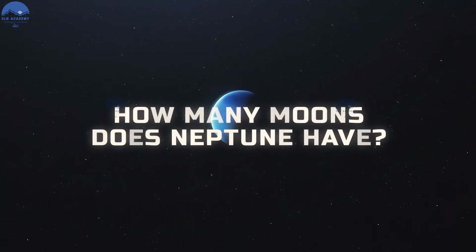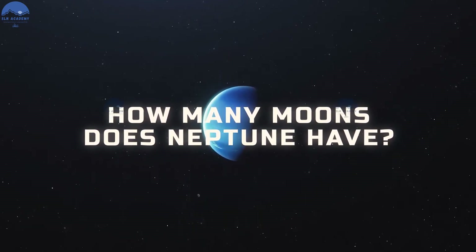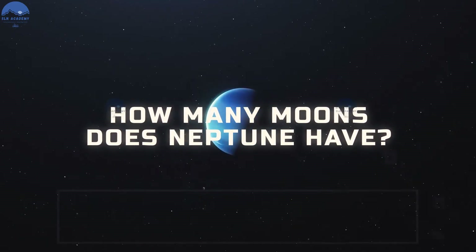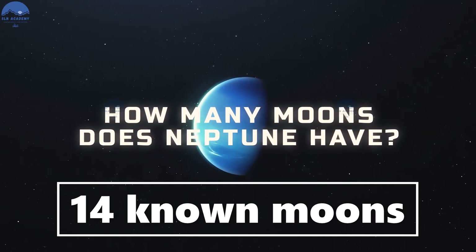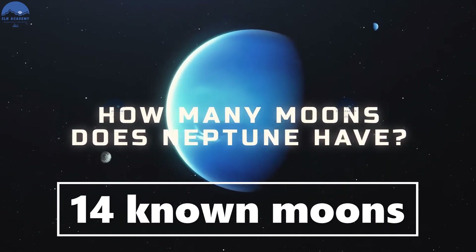How many moons does Neptune have? Neptune has 14 named moons. One of Neptune's moons, Triton, is as big as dwarf planet Pluto.